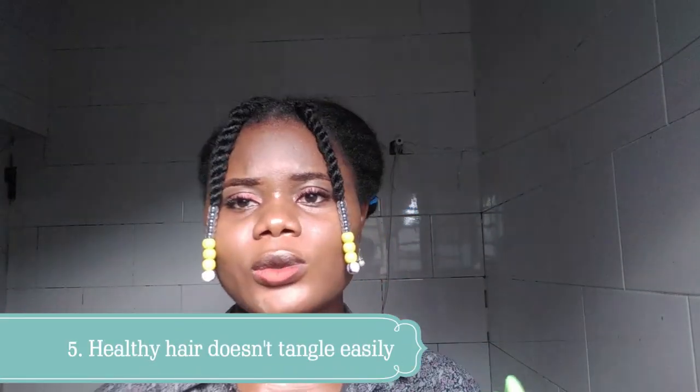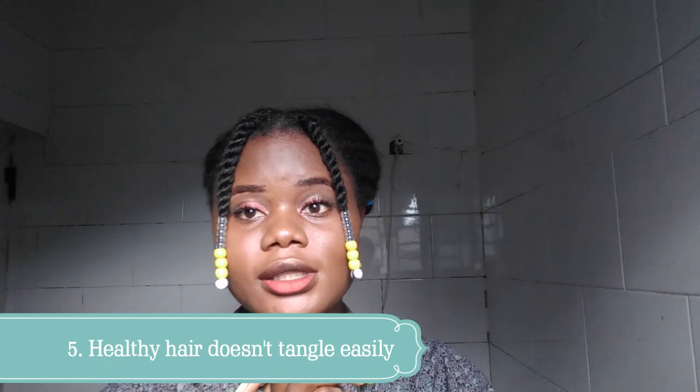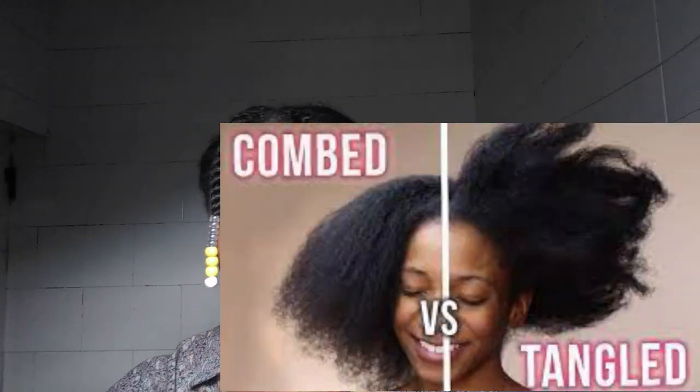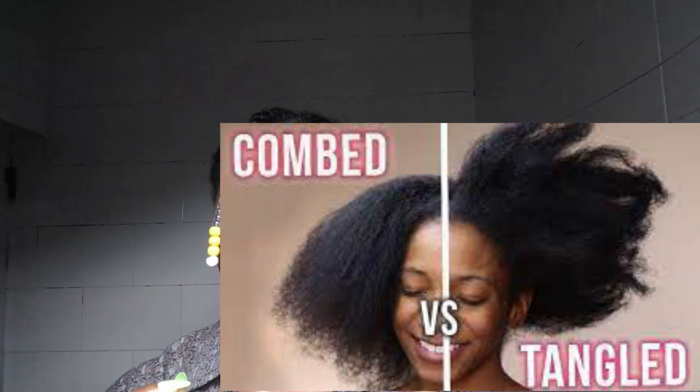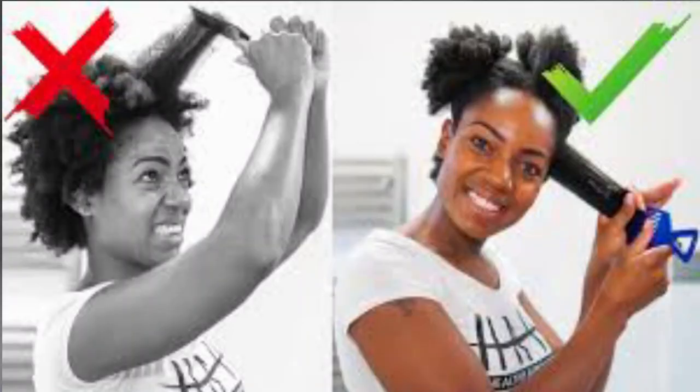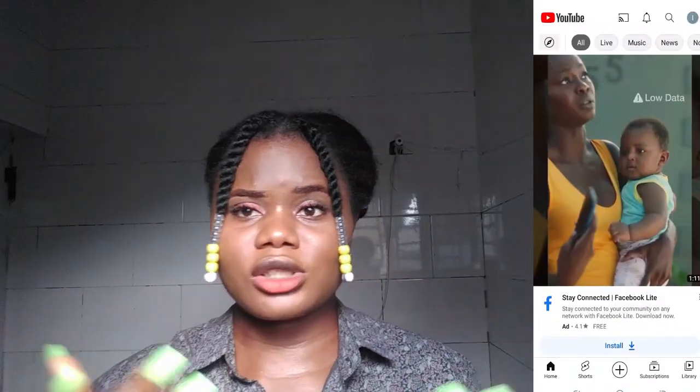The fifth attribute: healthy hair doesn't tangle easily. Tangled hair can cause a lot of pain and damage if you fight with the tangles, causing breakage. Once hair starts splitting, it splits more and more, leading to tangles and breakage. Keeping your hair healthy by getting regular trims can help prevent this.